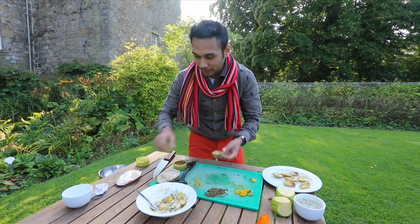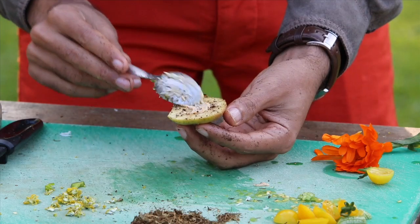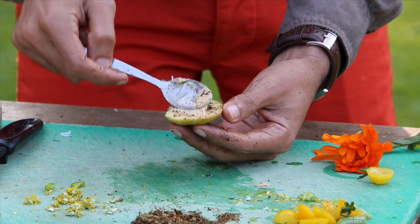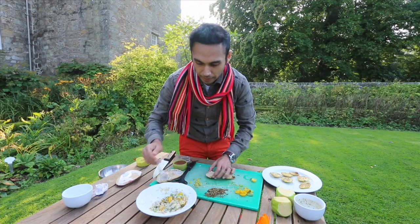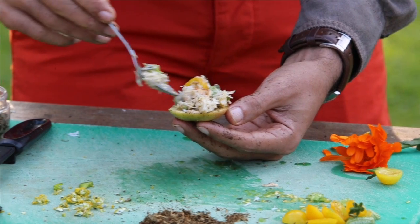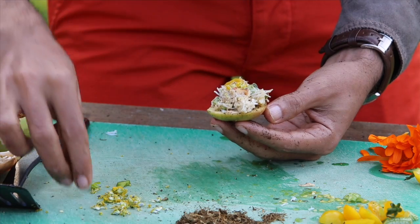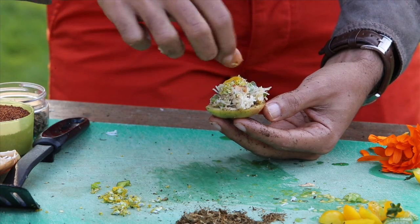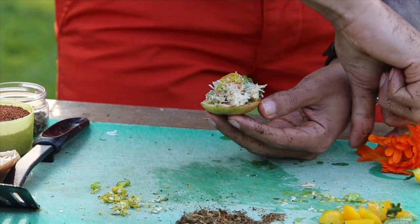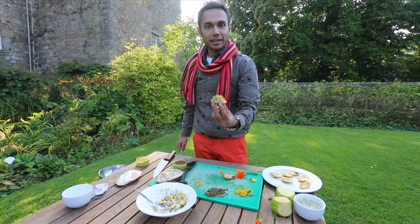What we have to do is take this apple slice, add a bit of the brown crab pâté on it, and then top it with our crab salad. Our Fife crab canapés are absolutely ready.